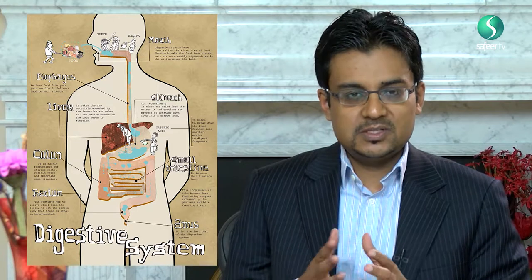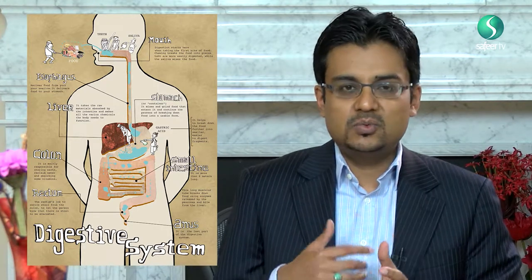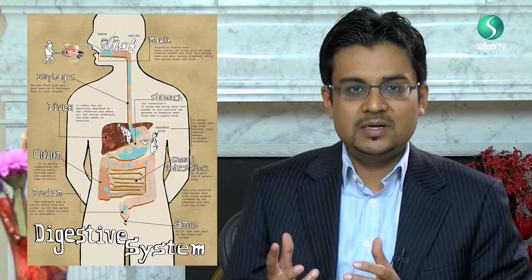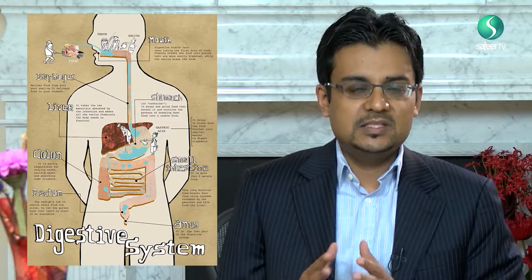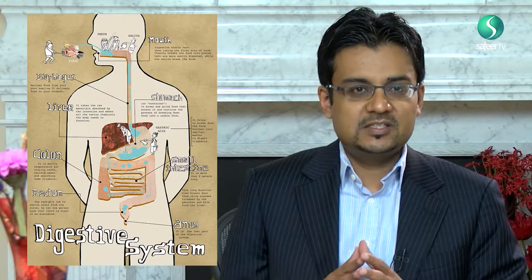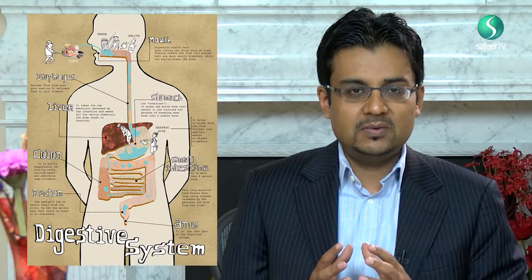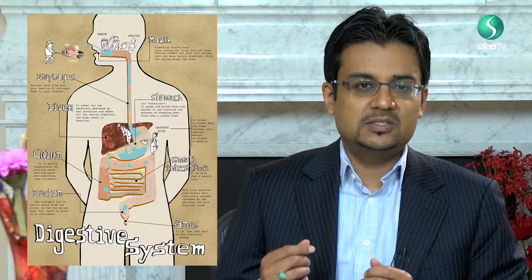The food will then pass from the stomach into the small intestine. It will pass through what is known as the jejunum and then into the duodenum — this is called the small intestine. From here further digestive processes take place, the food is broken down more, and it becomes ready to pass into the large bowel.